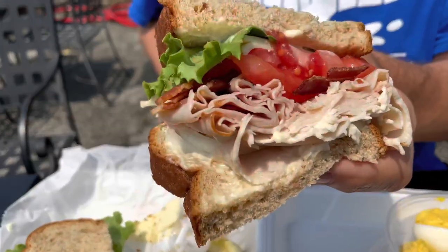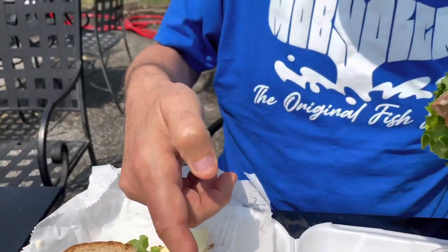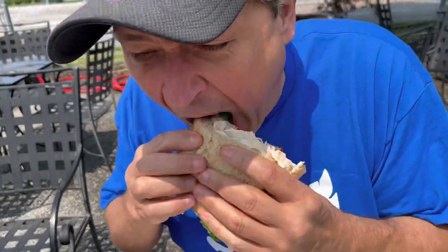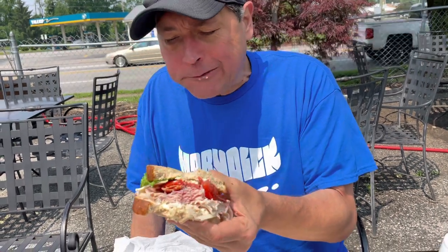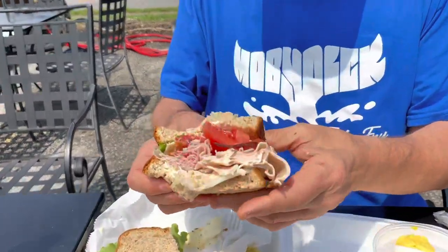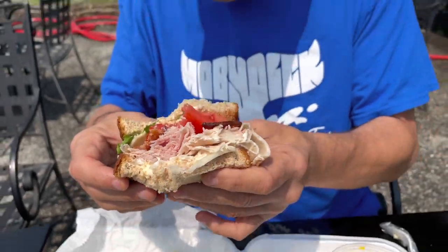I'm starting on my first item, which is the club — the Garden Gate Club. Of course, it's got turkey. I know it's got bacon and turkey and all the fixings. I also got some Aunt Lil's potato salad which I want to get to in just a second. That's quality turkey — Boar's Head. That bacon is good and crunchy and done. Even though the Kentucky homegrown tomatoes haven't come in yet, these must be some of those Florida homegrowns — they're really good and tasty.